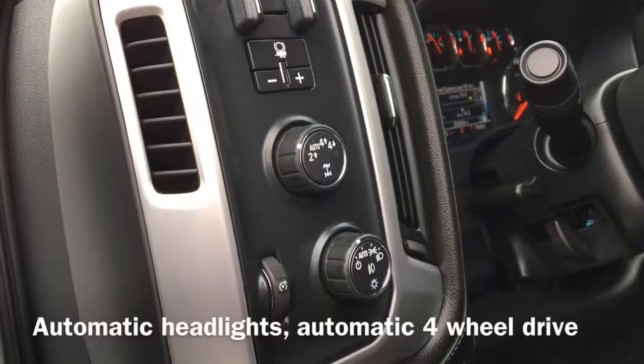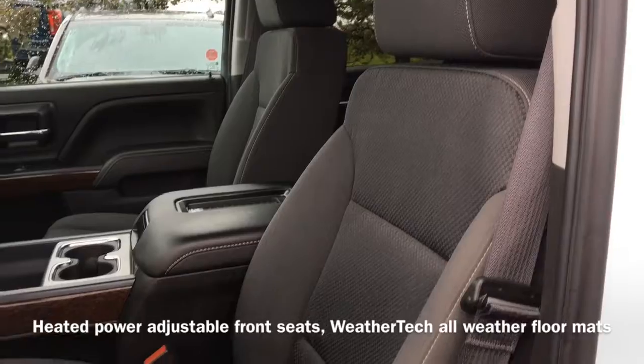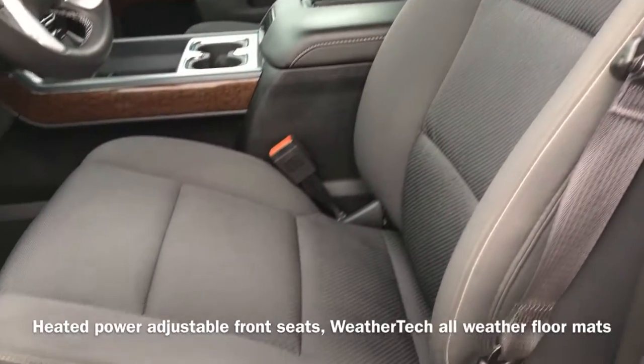Moving to the inside of the vehicle we have our automatic headlight controls and automatic four-wheel drive controls. We also have our heated power adjustable front seats and WeatherTech all-weather floor mats.